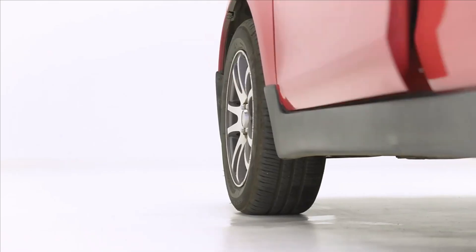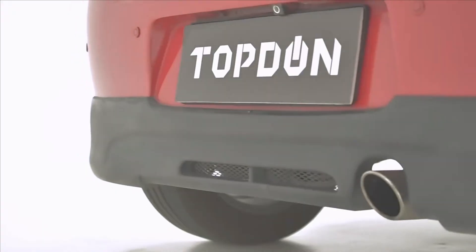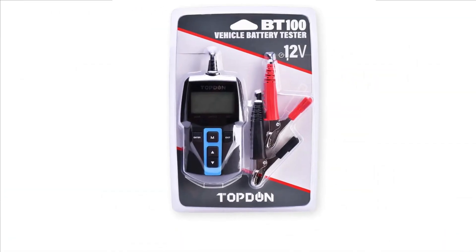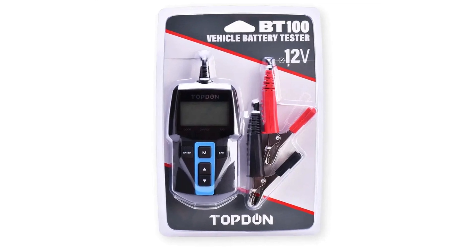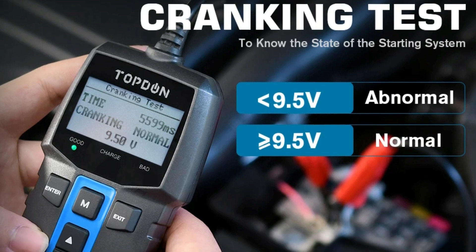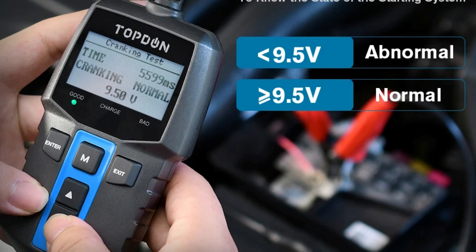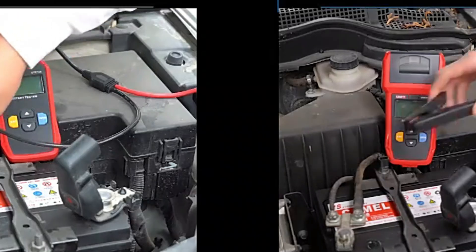The tester features a cranking test to check the battery's cranking capability, a charging test to evaluate the battery's charging system, and a voltage test to monitor the battery's condition. The compact design and 12V compatibility make it ideal for most cars. The BT100 is a reliable choice for regular use due to its safety profile and user-friendly features.